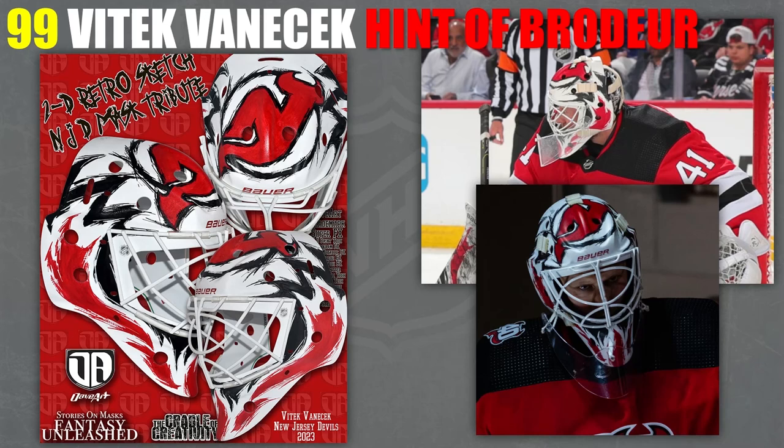Could it be better? I guess it probably could. But it gets high enough here at 99. I'm not always big on just plopping a logo on there, but it does look really good here, so it gets a little higher. Hint of Brodeur.